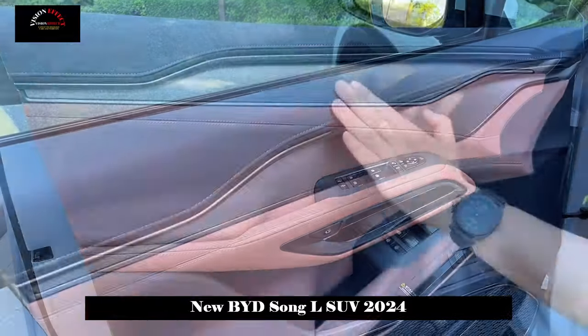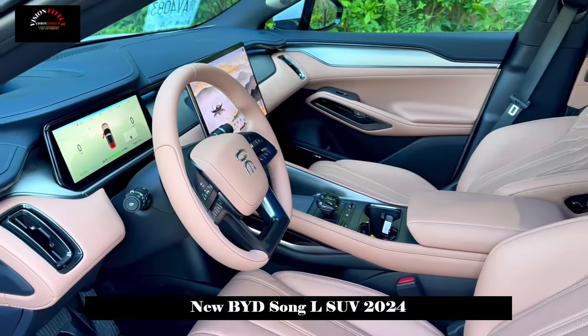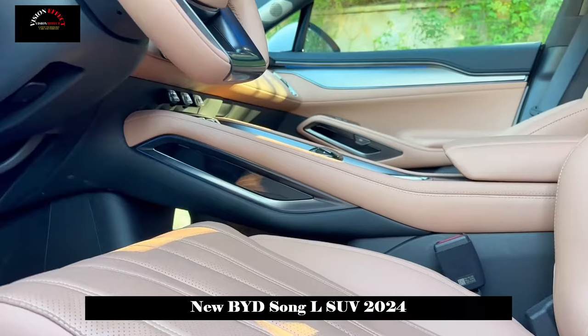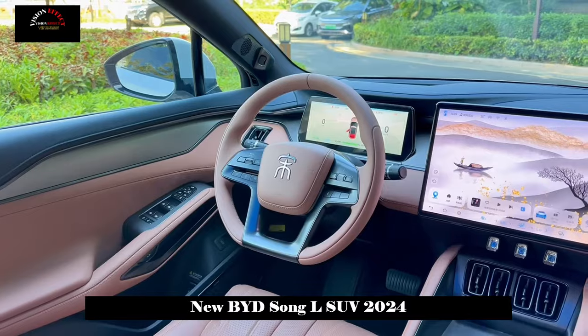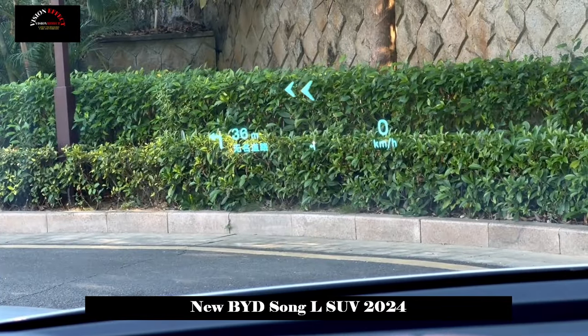The Song L vehicle size is 4840×1950×1560mm with a wheelbase of 2930mm. This makes it larger than both the Song Plus and Song Pro models, also known simply as Song.